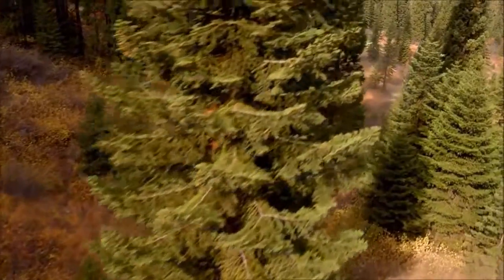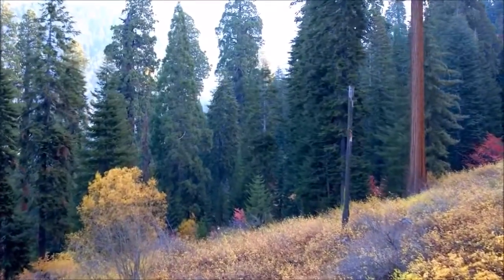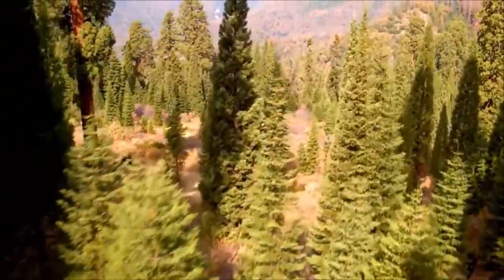You didn't come this far to turn back. Compromise is not in your vocabulary. And with the new Pioneer 1000 Limited Edition from Honda, it never will be.